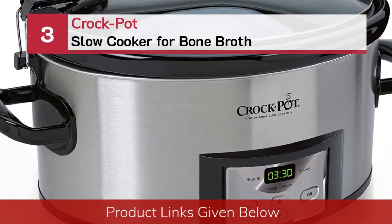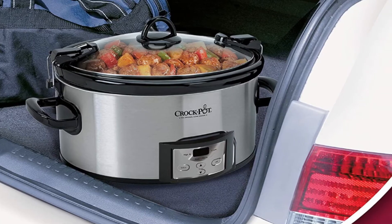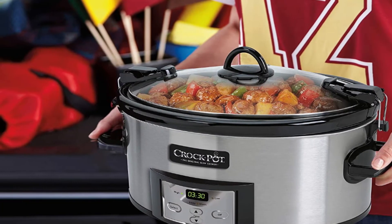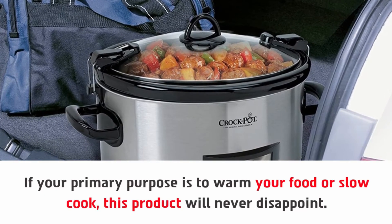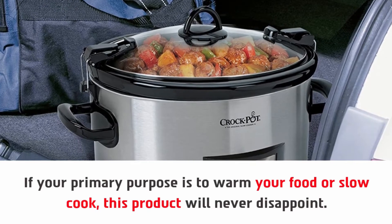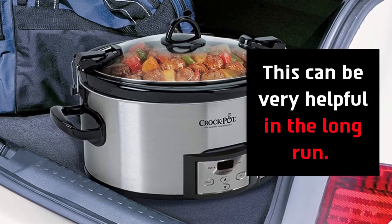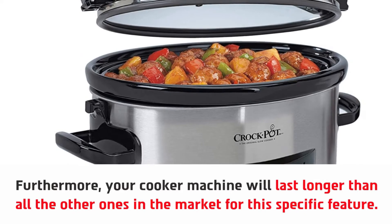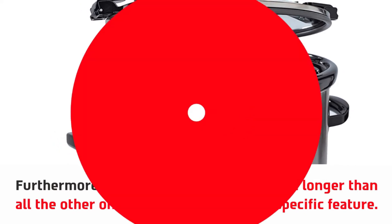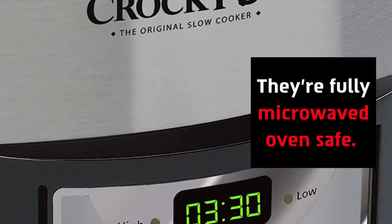Number three: Crock-Pot slow cooker for bone broth. If your primary purpose is to warm your food or slow cook, this product will never disappoint. The company even provides removable stoneware from the girth of the cooker, which can be very helpful in the long run. Your cooker will last longer than all the others on the market for this specific feature. You can even choose to detach the removable insert — they're fully microwave and oven safe.